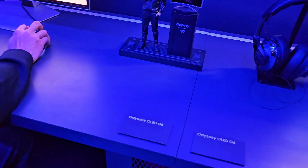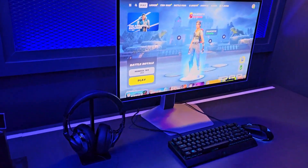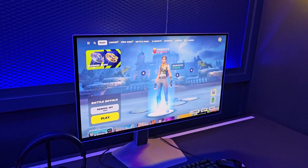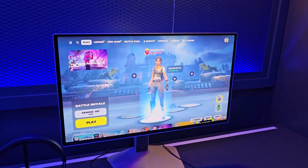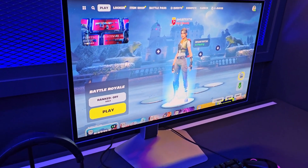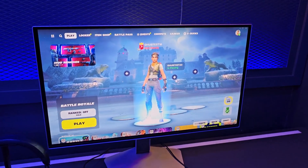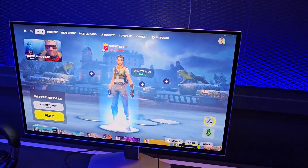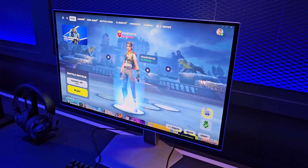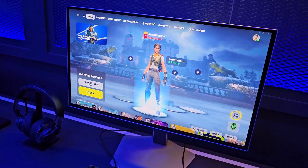Right next to it we also have the G6 model, which is a smaller version of the OLED — I believe this is 1440p and around 260Hz refresh rate, though correct me if I'm wrong. There's no spec sheet here but I can see it looks amazing. Both of these are flat, so if you don't like curved monitors, these models are going to be probably your best option.